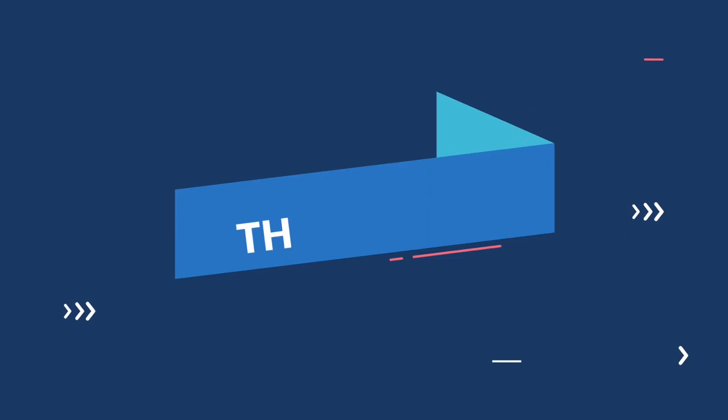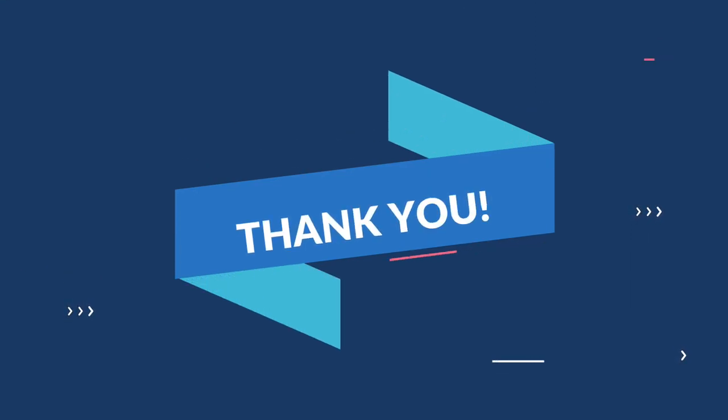Thank you so much for being with me till the end. Let us protect our wildlife, just like our pets. Will you please watch our next video.